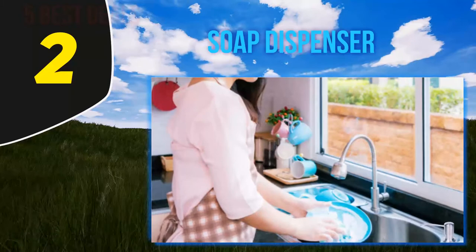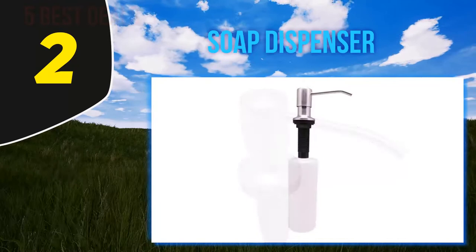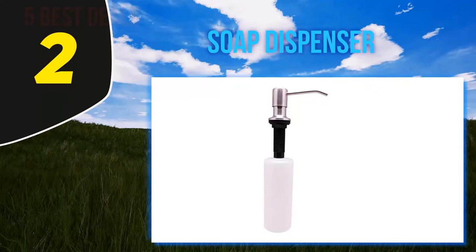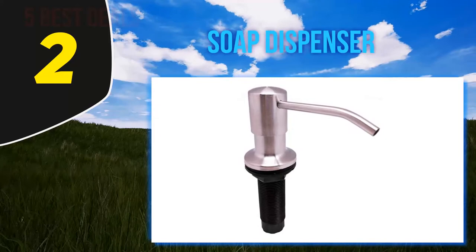Coming in at number 2, the Ultimate Kitchen Soap Dispenser is a veteran in the market and has been here for a long time. It offers a unique feature which no other competitor offers. While the market is running after other dispensers, the Ultimate Kitchen Soap Dispenser has always had loyal customers for that particular feature, successfully keeping their longtime users happy.